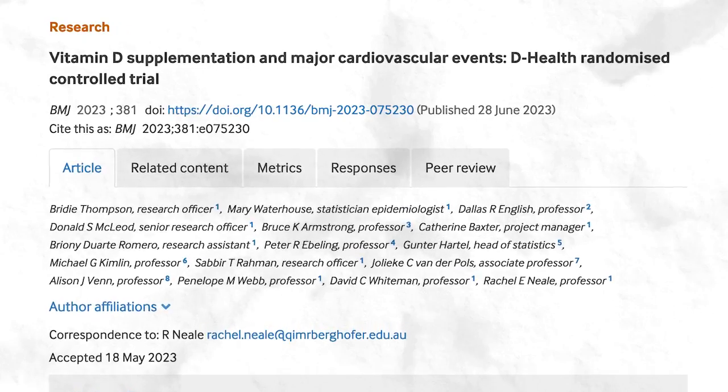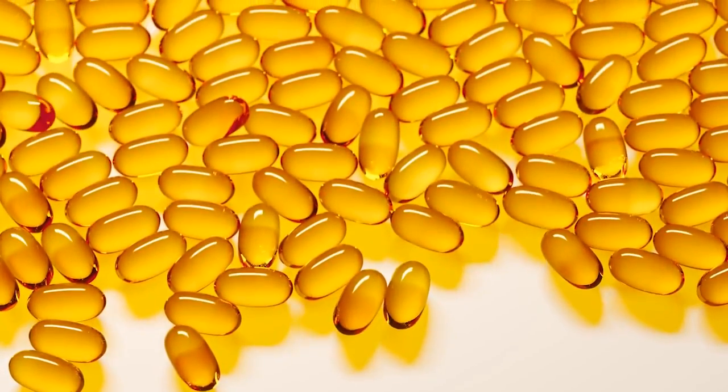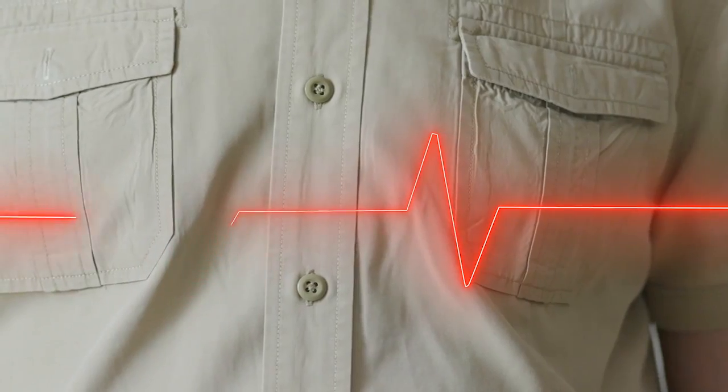Vitamin D is also involved in the regulation of insulin sensitivity and glucose metabolism, factors closely linked to cardiovascular health. A randomized controlled trial in the British Medical Journal, looking at the impact of vitamin D supplementation on major cardiovascular events in older adults, involved over 21,000 participants aged 60 to 84, randomized to receive either 60,000 IU of vitamin D monthly or a placebo for up to five years. The findings indicated a lower rate of major cardiovascular events — including myocardial infarction and coronary revascularization — in the vitamin D group compared to the placebo group, particularly among those taking cardiovascular drugs at baseline.